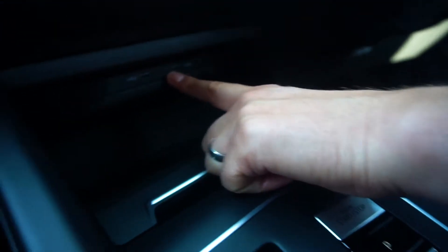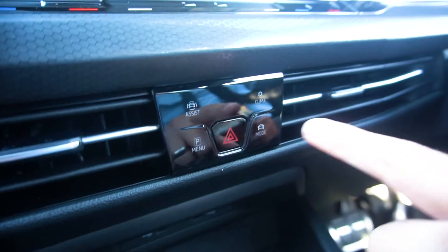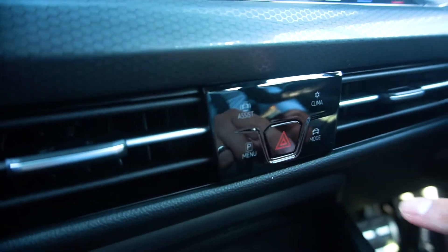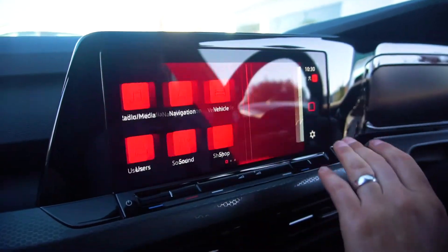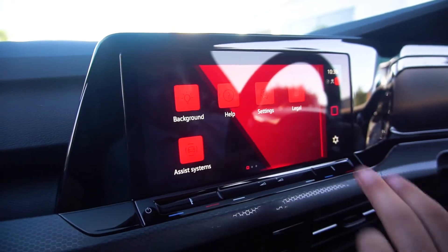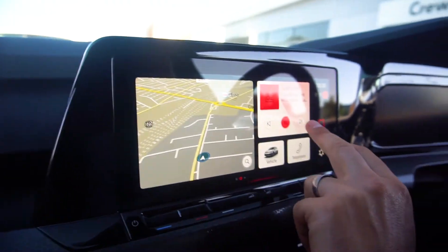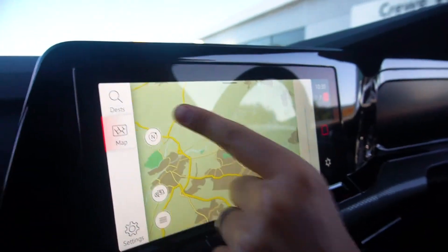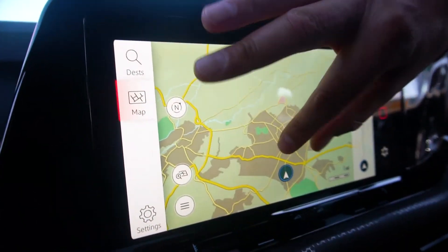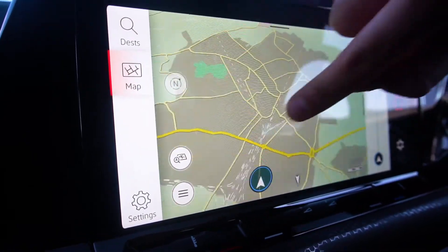They've really minimised the buttons here — there are only four physical buttons plus the hazard warning, and then everything else is controlled by this big media display, which is the same as what's in my ID3. Look how responsive this is — it is super responsive.